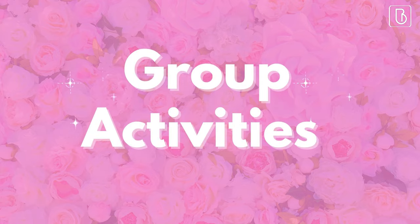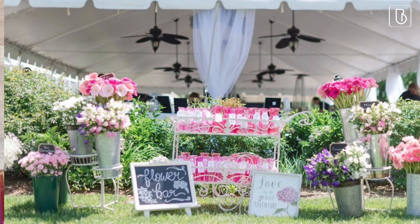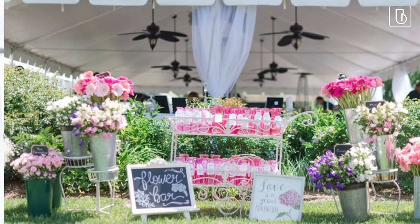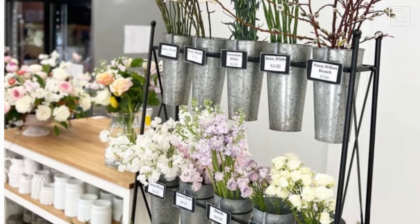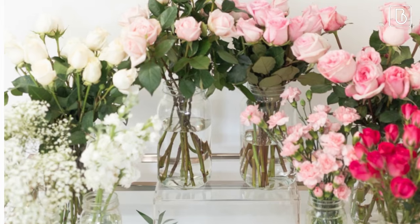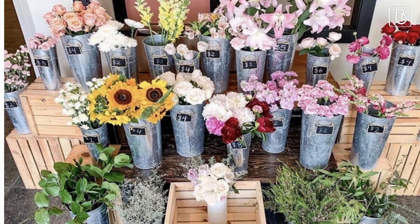Group activities. If you're looking for a group activity for your bridal shower, we have some great ideas that will keep your guests entertained and engaged. First up, a flower bar. This is a perfect activity for a spring or summer shower. Set up a table with different types of flowers and greenery, along with vases, scissors, and floral tape. Guests can create their own floral arrangements, which make beautiful centerpieces or gifts for the bride.